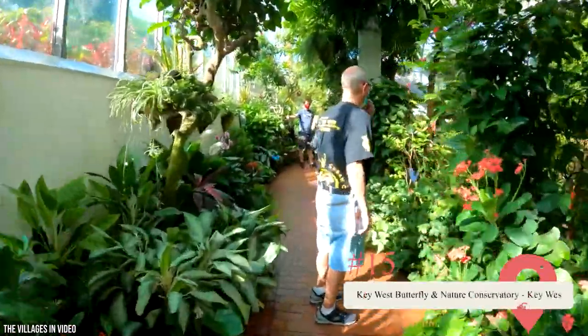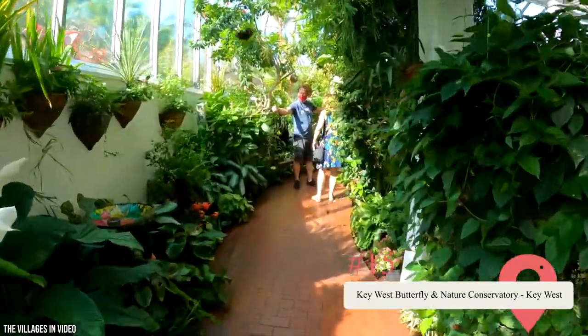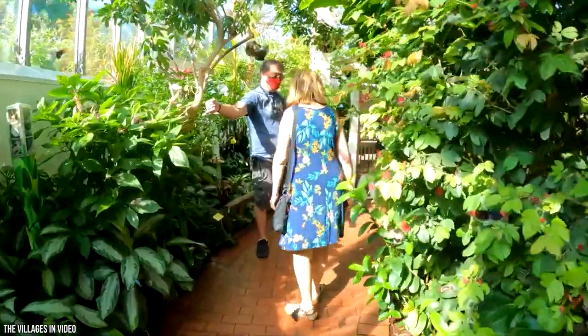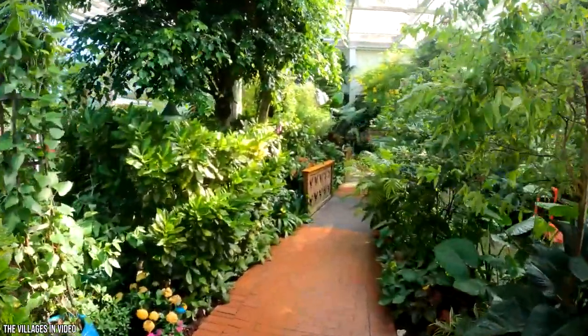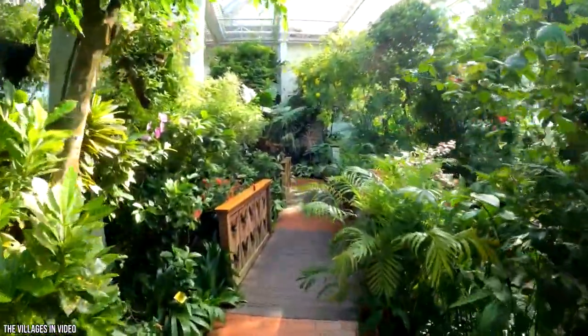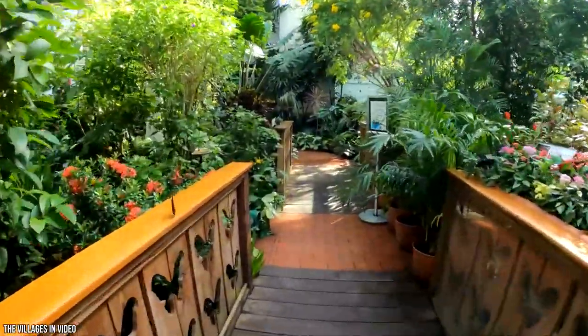The Key West Butterfly and Nature Conservatory is like something out of a Disney movie. This glass-enclosed sanctuary and educational center is home to almost 60 butterfly species and over 20 rare bird species. You'll learn how butterflies move from the caterpillar stage to spreading their multicolored wings. Stop by the Butterfly Gallery and gift shop to view and buy unique butterfly-themed artwork.